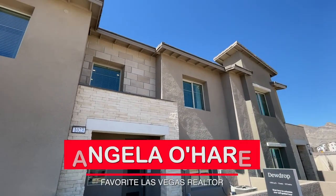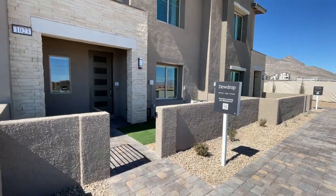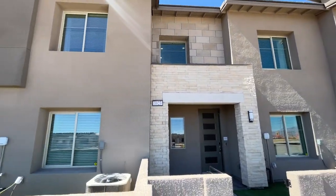Hey, hey everyone. Angela O'Hare here, your favorite Las Vegas realtor. Today I'm over here at Highline by Lennar Homes in the Red Point Square Village doing a tour of these townhomes.